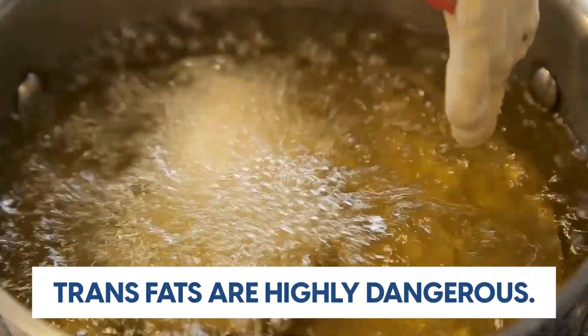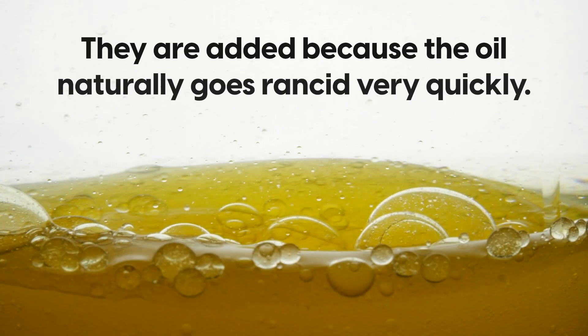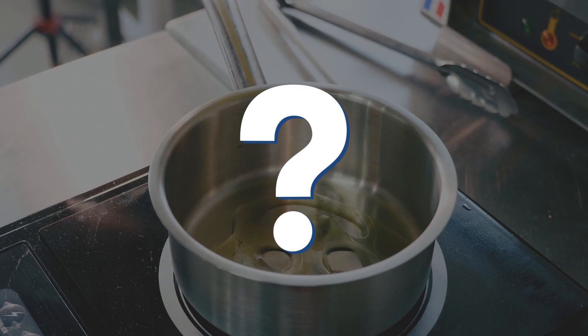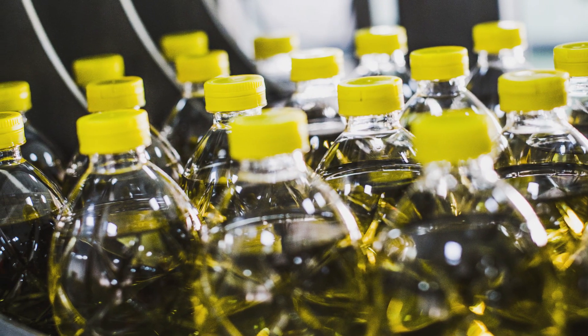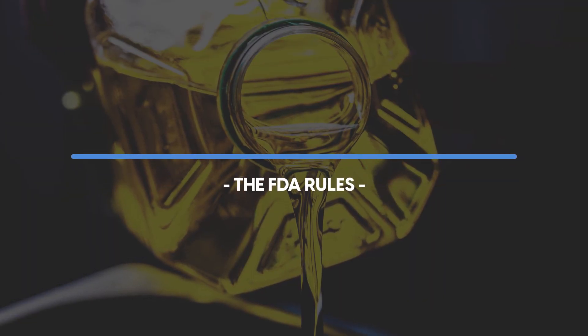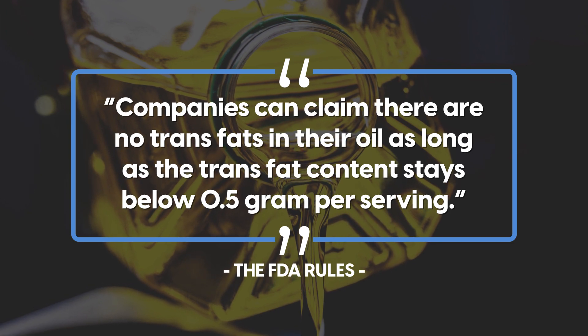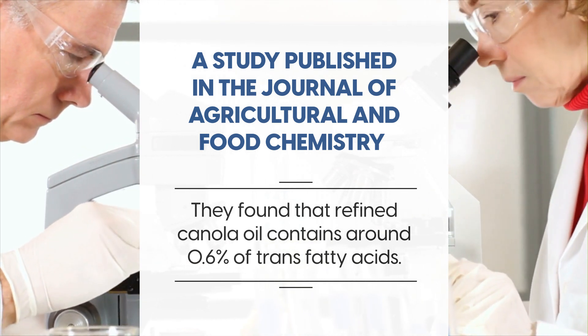As already mentioned, trans fats are highly dangerous. Synthetic antioxidants are also added to the oil because it naturally goes rancid very quickly, which increases its shelf life and gives it a high smoking point of 200°C or 400°F. Although bottles of canola oil often state they are trans fat free, this isn't exactly true. The FDA rules state that companies can claim there are no trans fats as long as the content stays below 0.5 grams per serving. One study published in the Journal of Agricultural and Food Chemistry found that refined canola oil contains around 0.6% trans fatty acids.